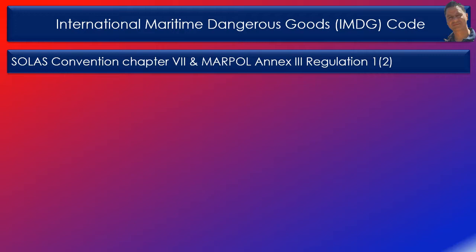The IMDG code contains advice on terminology, packaging, labelling, placarding, marking, stowage, segregation, handling and emergency response.